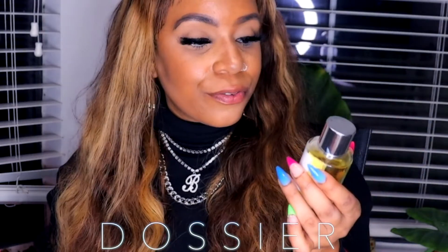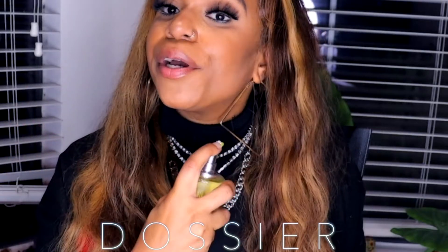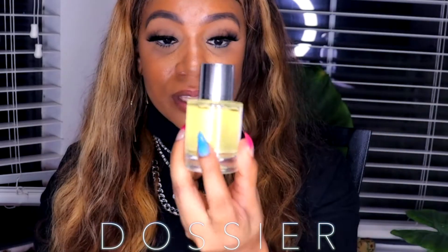It comes packaged like this and it comes with your selected perfume. I chose the Oriental Tobacco, which is inspired by Tom Ford. It has a scent of tobacco, ginger, apricot, honey, vanilla, cocoa, and dry fruits. The cap is magnetic, which is really nice, and it smells amazing.